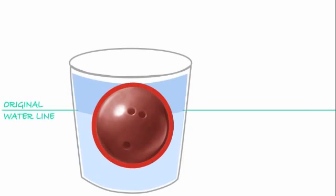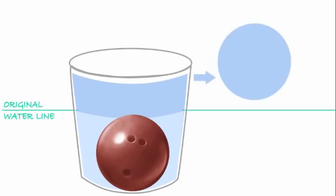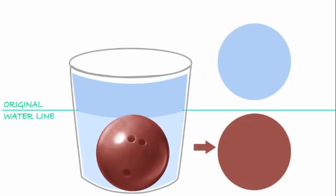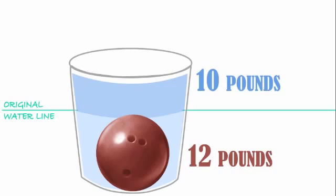Once the ball is completely underwater, it has all the space it needs, and the water stops moving up. The volume of the displaced water is the same as the volume of the ball. But volume is not what makes the ball sink. The ball sinks because it's heavy. This bowling ball weighs 12 pounds. Water weighs something too.